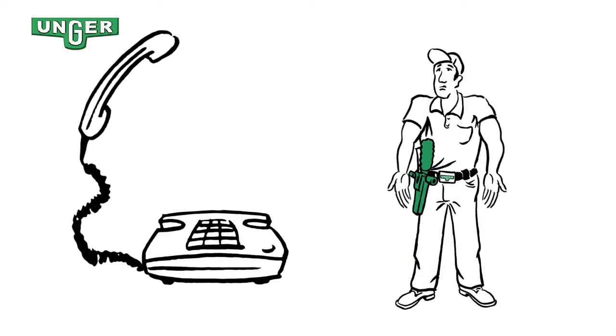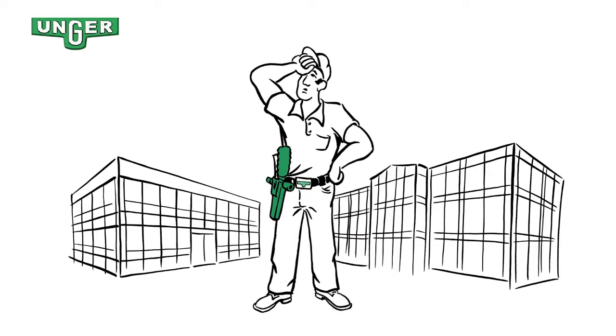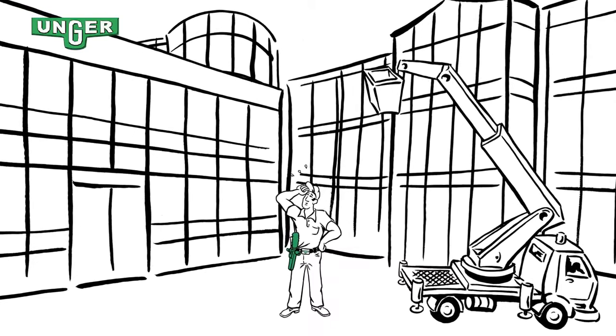First of all, he does not have enough staff. Secondly, he can't clean high windows easily because they are hard to reach or only reachable with an expensive lifting platform.